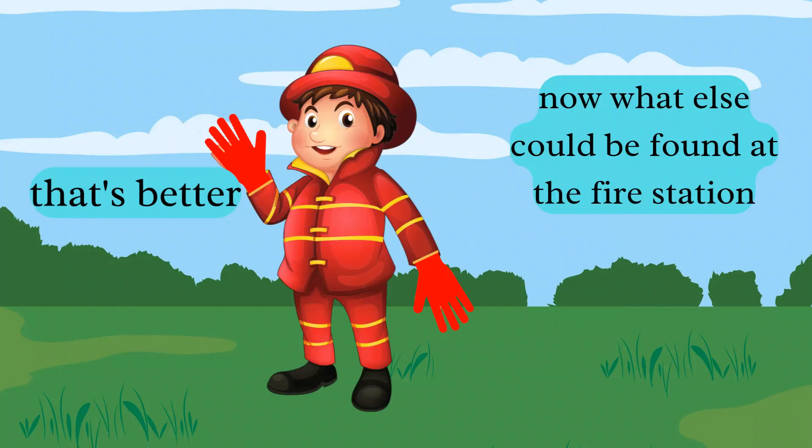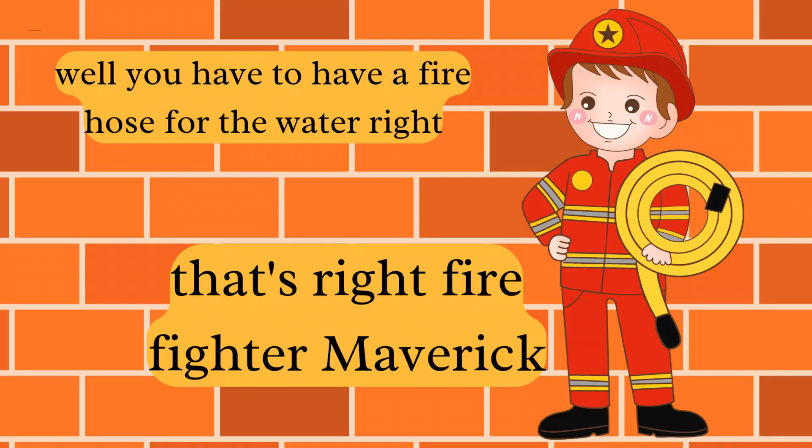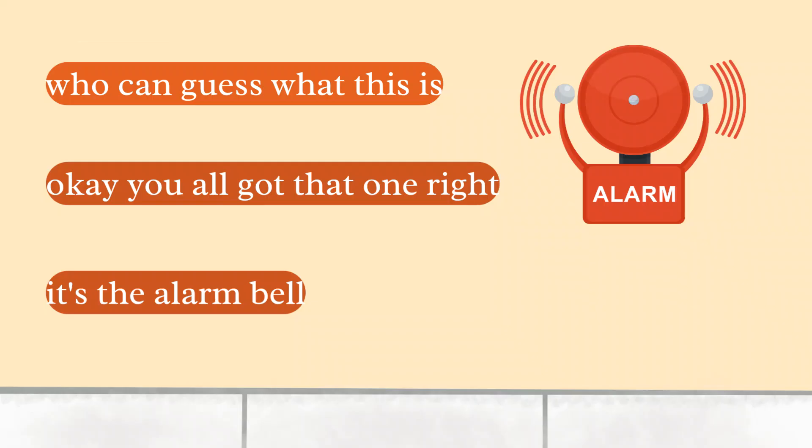Well, you have to have a fire hose for the water, right? That's right, firefighter Maverick. Now who can guess what this is? You all got that one right — it's a fire alarm bell.